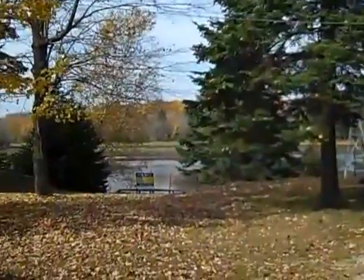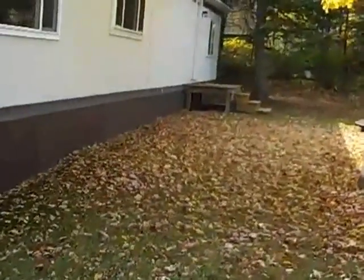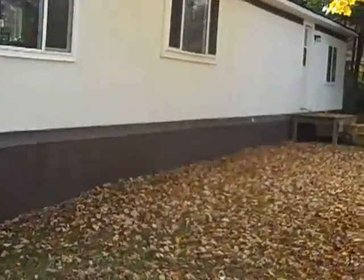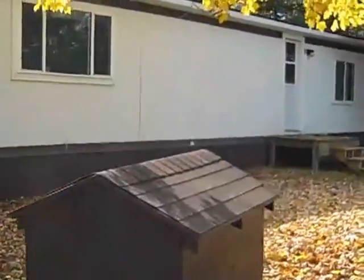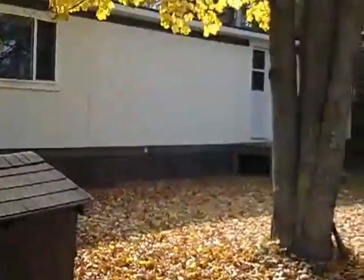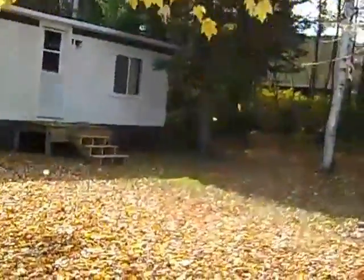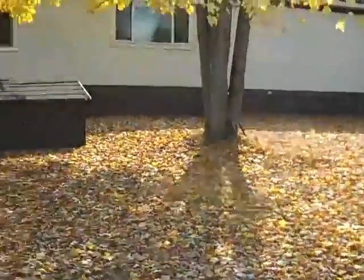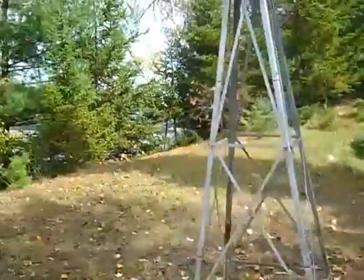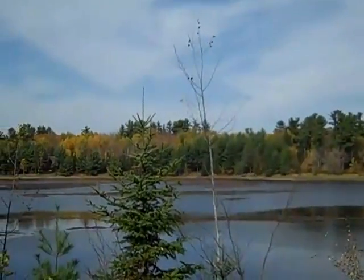It's a beautiful fall day. You can see the back here — a beautiful place to fish, get away, set up a nice deck. You can look at the water, see the backyard on this gorgeous fall day. You look across, there's your view.